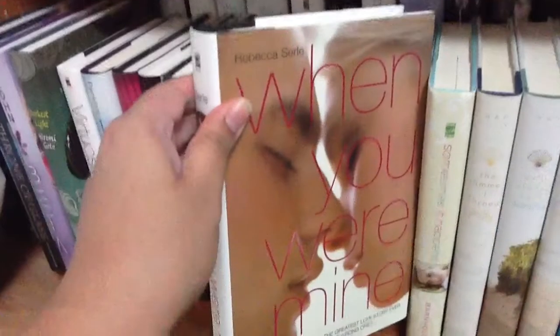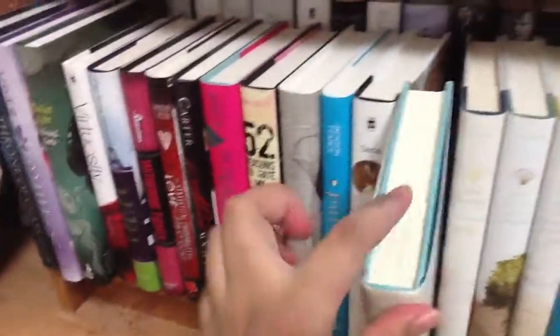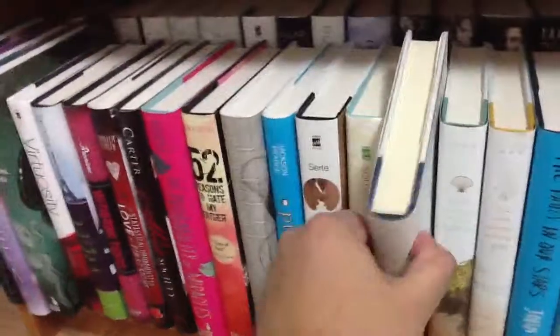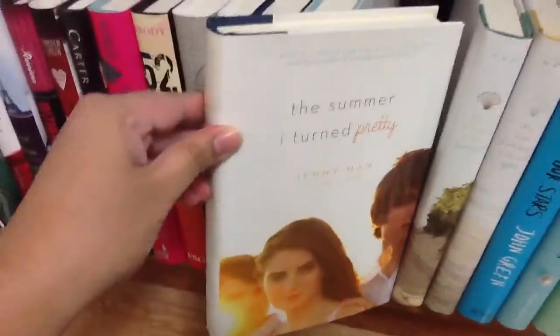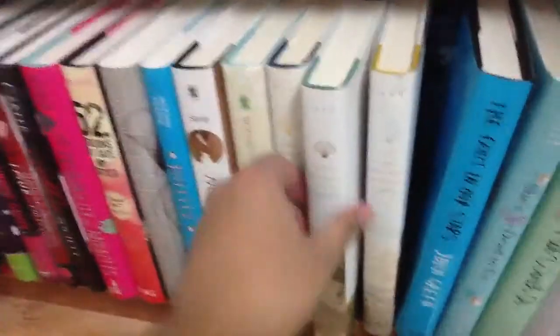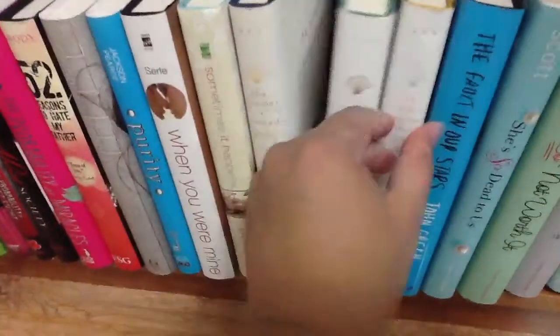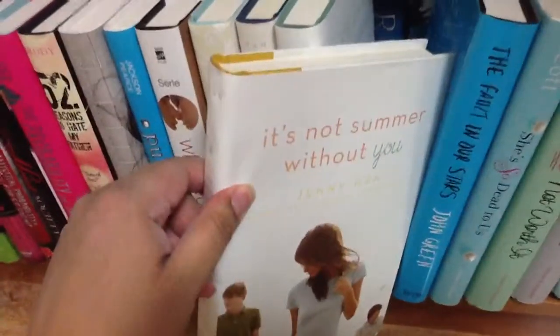'Purity' by Jackson Pearce. 'When You Were Mine' by Rebecca Serle — I really like this one, it's a Romeo and Juliet retelling. 'Sometimes It Happens' by Lauren Barnholdt — I did not finish it so I might have to pick it up again one day. 'The Summer I Turned Pretty' by Jenny Han — I completely forgot to bring these books when I interviewed her. I hope she comes back. 'We'll Always Have Summer' by Jenny Han. 'It's Not Summer Without You.'